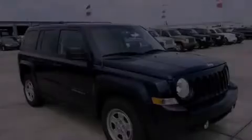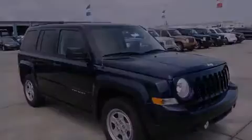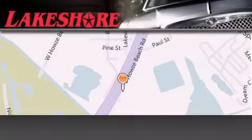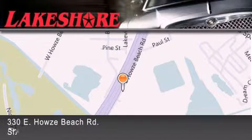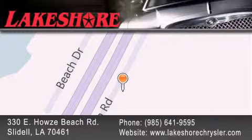Please call today to reserve this vehicle for a test drive. Lakeshore Chrysler Dodge Jeep Kia is located at 330 East Howells Beach Road. We have been servicing our community for over 20 years. Our main goal is to exceed all of your expectations so you'll return for future visits.